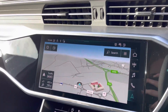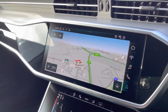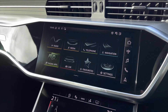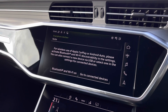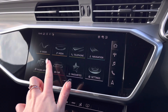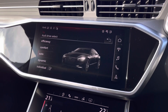Moving across, we do also have the touchscreen MMI display, where we can access the MMI navigation. We also have the Audi smartphone interface with Apple CarPlay and Android Auto connectivity, allowing the driver to use their phone's features directly from the display. We can also access the full DAB digital radio system or go into the car's different systems and settings.